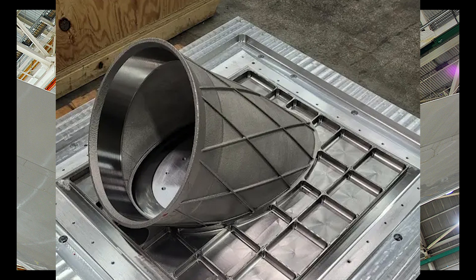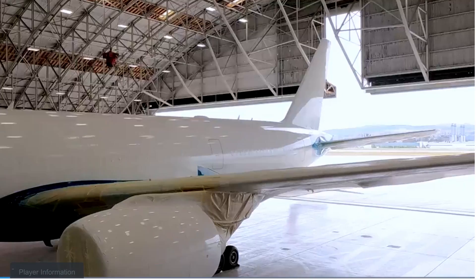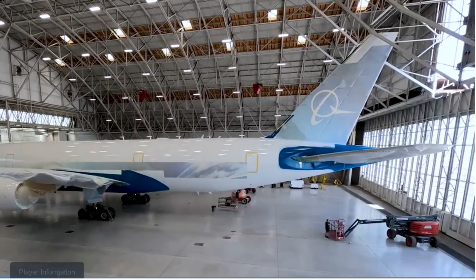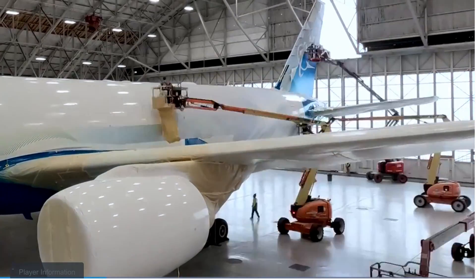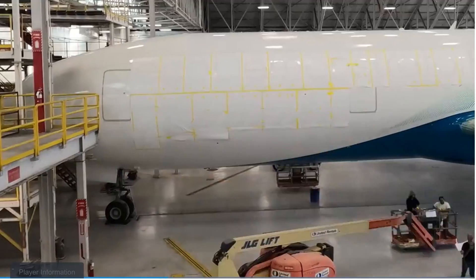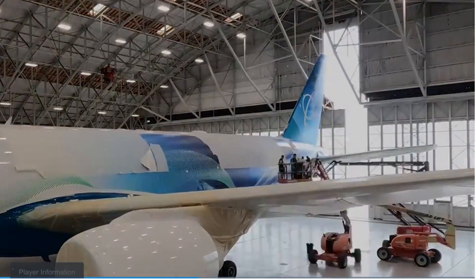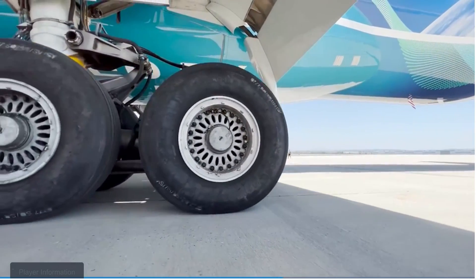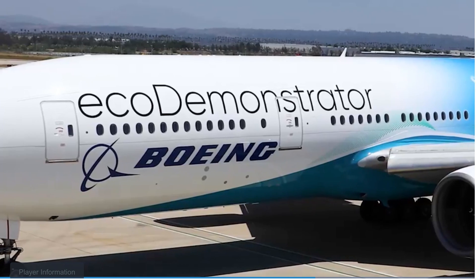What's great about additive manufacturing is that you can create a piece from the ground up rather than removing material, so it uses less energy and it's better for the environment. We can also use lighter materials like titanium to build these types of parts, and anything we can do to remove weight from the airplane makes it more fuel efficient, which in turn reduces carbon emissions.